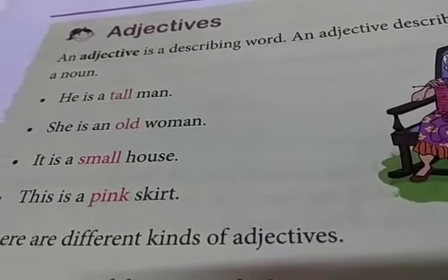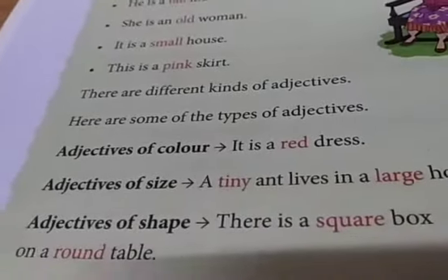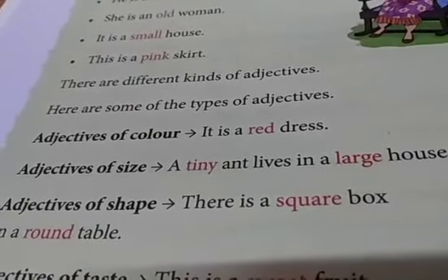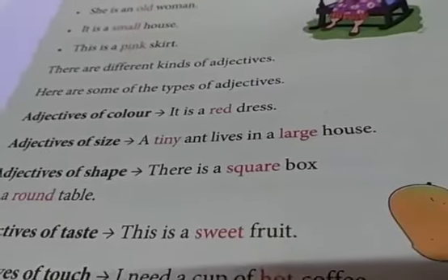Adjectives have different types. Let's see what those are. Adjectives of color — for example, it is a red dress. Here we are explaining about the color of the dress.